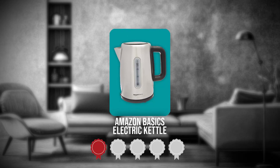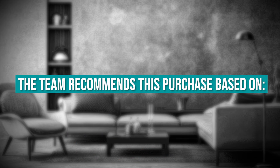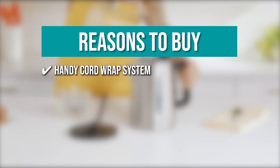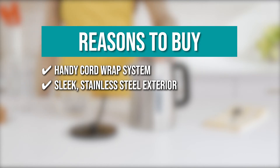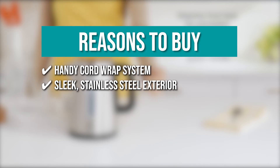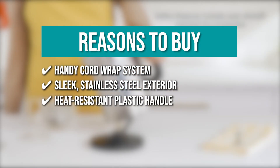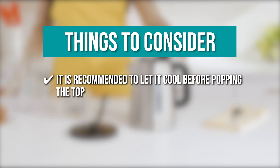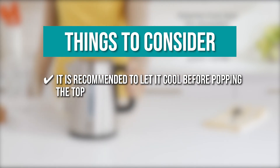TrustedShoppingGuy.com has awarded the Amazon Basics Electric Kettle a 4-star rating. The team recommends this purchase based on the following. It has a handy cord wrap system for saving space when not in use. The Amazon Basics Kettle could easily complement your kitchen's existing decor and appliances with its sleek stainless steel exterior. It also has a heat-resistant plastic handle for easy serving. Keeping all that in mind, it is recommended to let it cool before opening the top, as scalding water can be flung out including near the handle area.